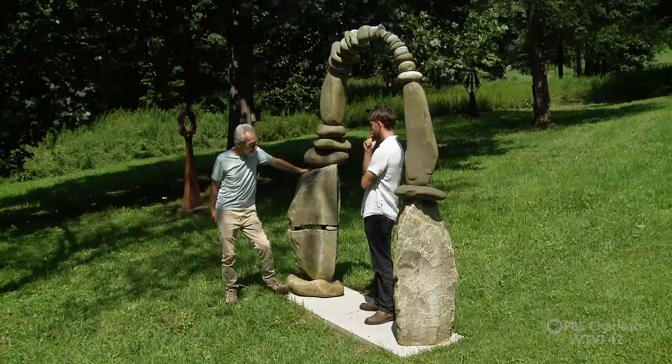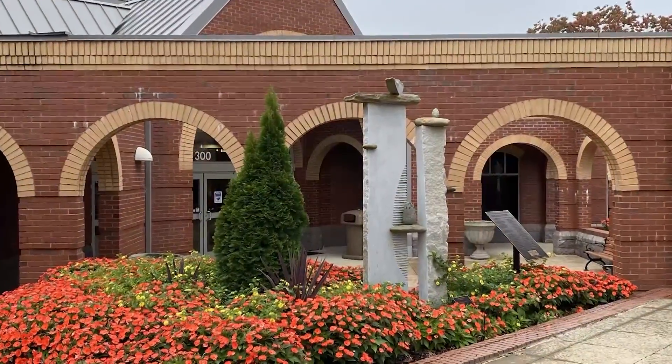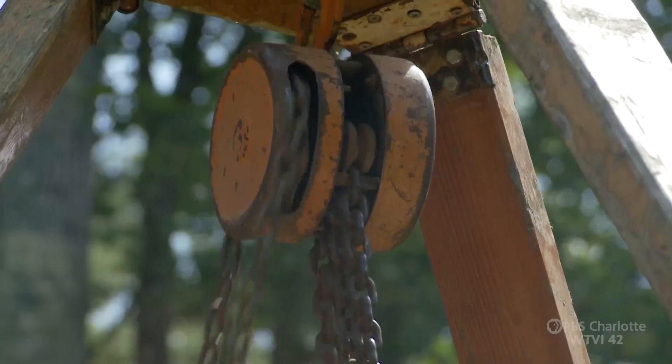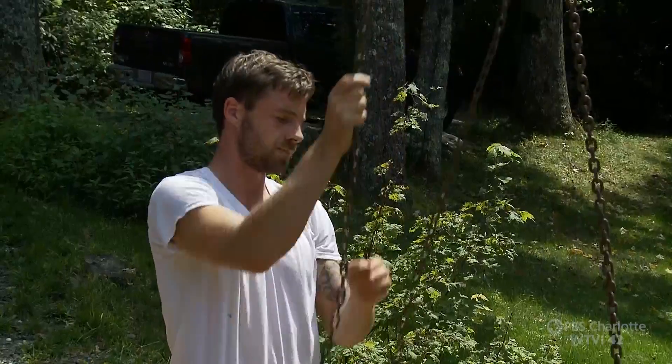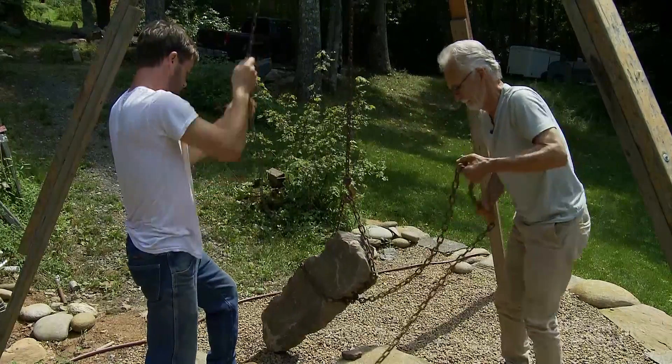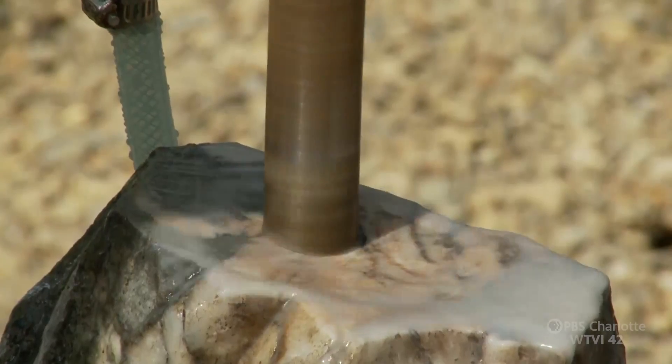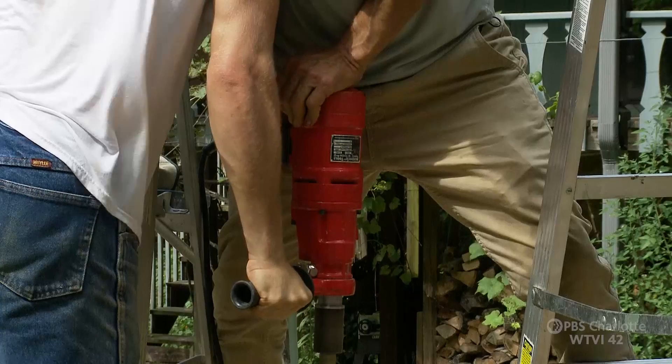Carl and Ethan work with stone that weighs thousands of pounds, and there is definitely a physics and a physicality to their work. Each sculpture is handled with a pulley system. There is careful cutting and drilling of stone to create the art.